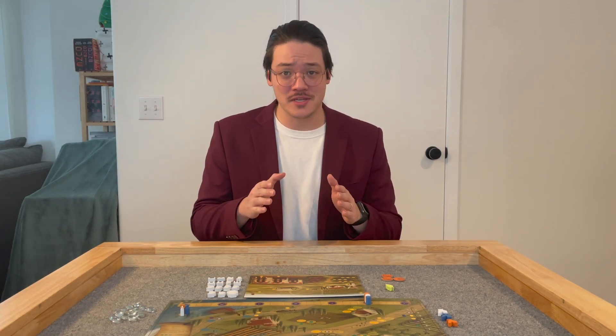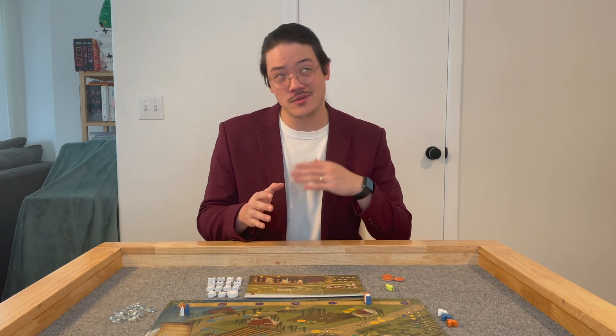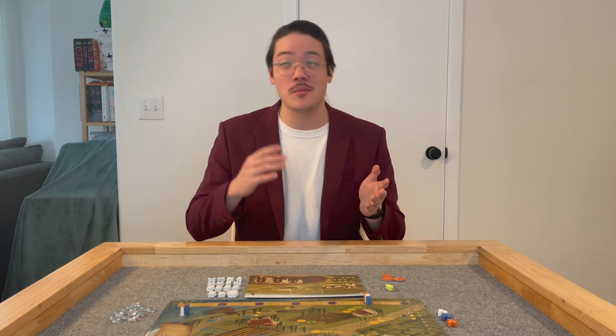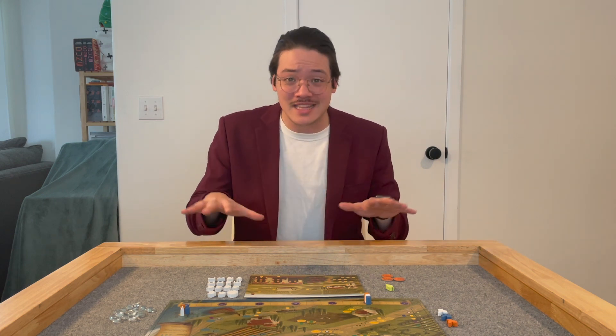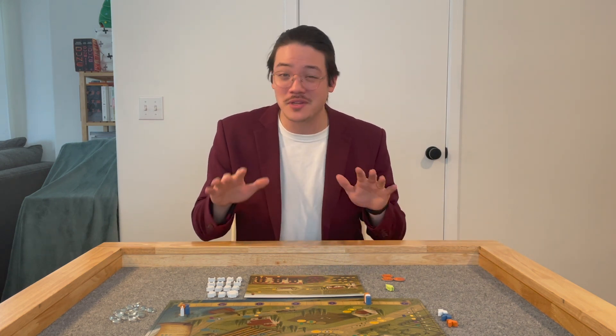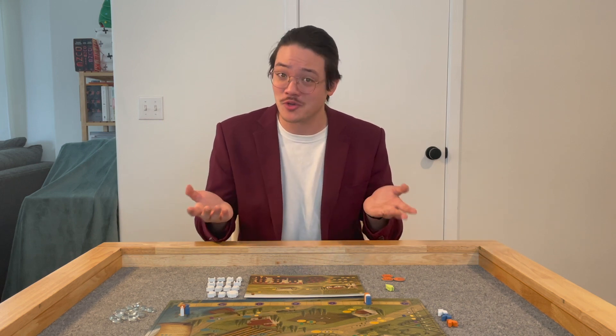Viticulture is a worker placement game for 2-6 players that usually plays anywhere between 45 minutes and about 2 hours, depending on who you're playing with. Although it looks like there's a lot going on here, don't let the setup scare you. The mechanics and the gameplay are actually quite simple.